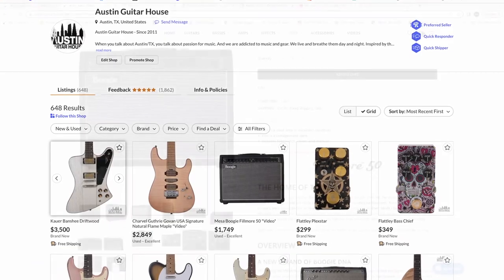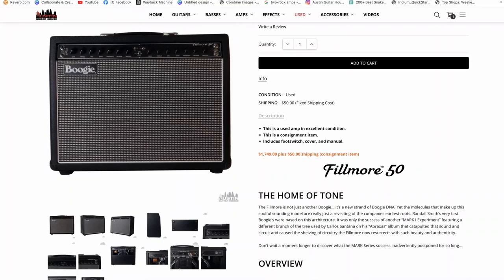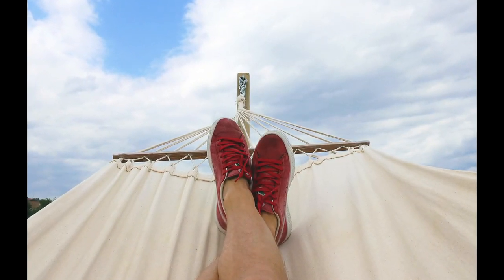When it's all said and done, our five-star rating, professional photography, detailed descriptions, and expert shipping will net you the highest possible price for your instrument. Bring us your item, get a check when it sells — what's not to like?